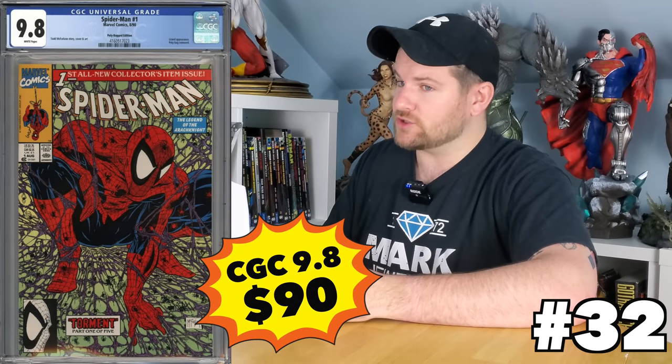Spider-Man number one is really one of those must-haves in every collection. Talking about the silver and the regular — the silver is about a $90 book in a 9.8, and the regular is the same, 90 bucks. A lot of people try to get them all. Good luck trying to get the platinum though — that's much more.